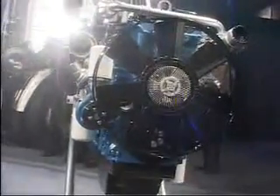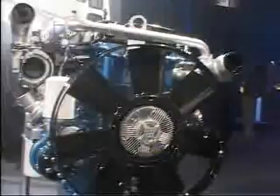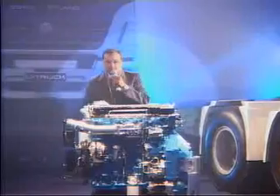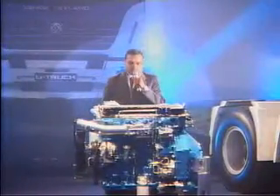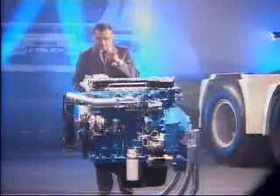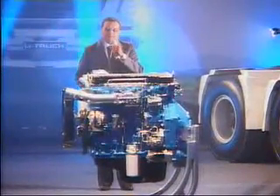This engine is a clean sheet design — a brand new design which the Ashok Leyland team has put together. Importantly, it is a 100% indigenous engine from day one.